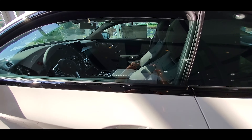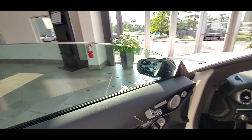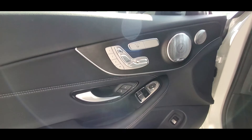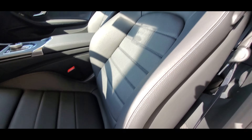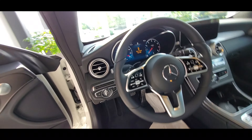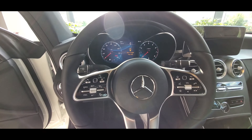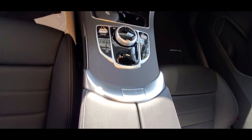The C300 Coupe has a 2-liter inline 4-cylinder turbocharged engine, enabling the vehicle to kick out 255 horsepower anywhere from 5,800 rpm to 6,100 rpm and 273 lb-ft of torque anywhere from 1,800 rpm to 4,000 rpm. The 430i has a 2-liter inline 4-cylinder twin-turbocharged engine, enabling the vehicle to kick out 255 horsepower anywhere from 5,000 rpm to 6,500 rpm and 294 lb-ft of torque anywhere from 1,550 rpm to 4,400 rpm.